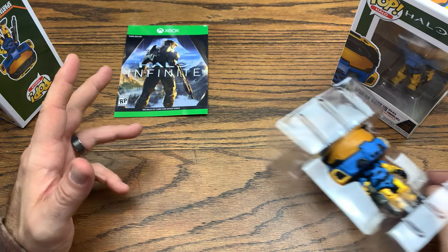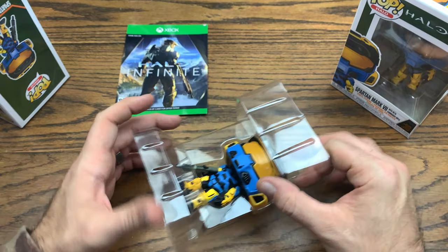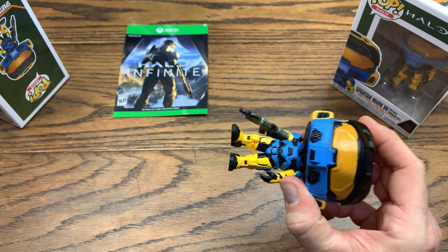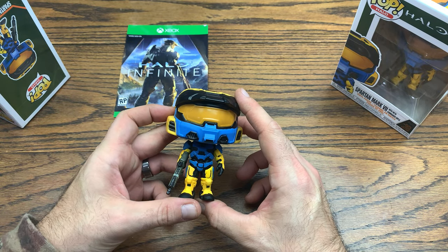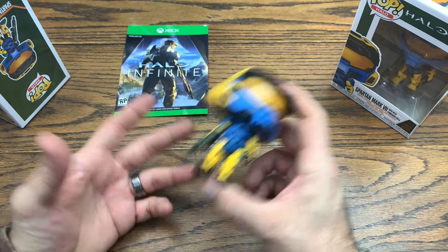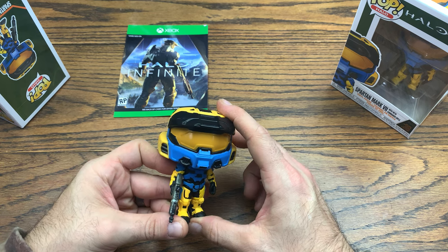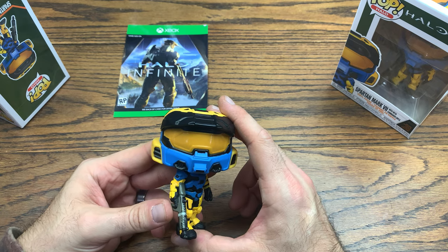I do play both systems — Xbox and PlayStation. There are landmark titles on both systems that are really good: Days Gone being one of my favorites for PlayStation, along with God of War and The Last of Us. There are tons of great games on both systems, so anyway, back to the Spartan.